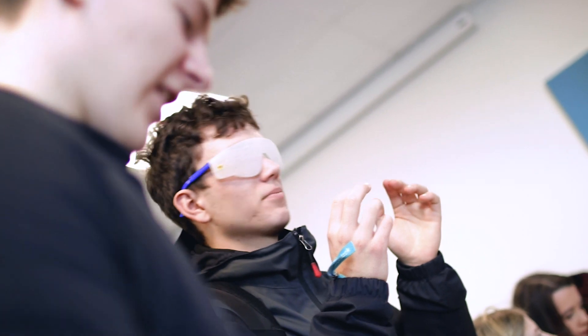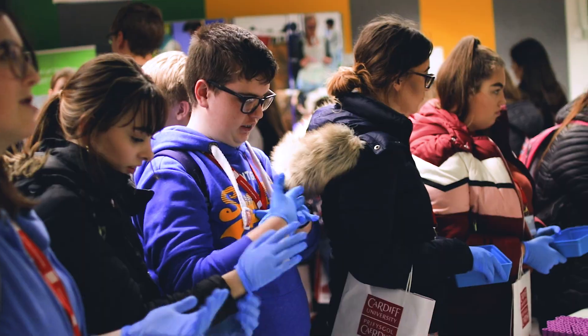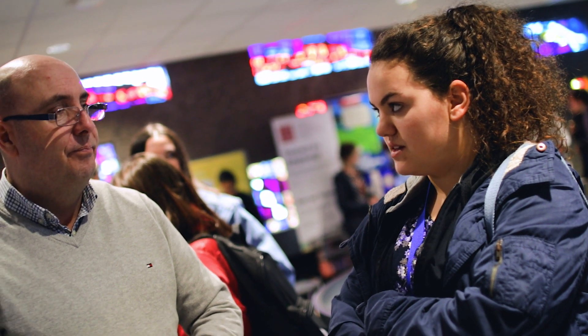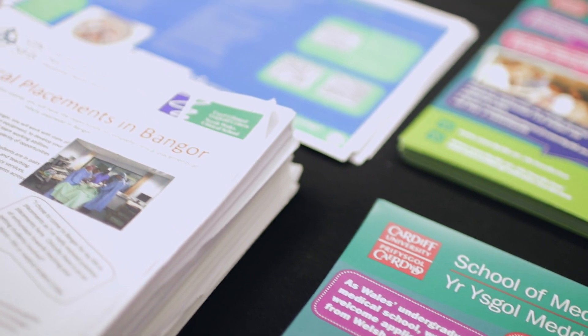We also encourage hands-on activities so the students get to practice maybe their clinical skills. What we're trying to achieve is to highlight that there are career opportunities in science beyond medicine and dentistry.